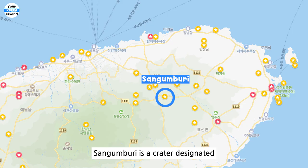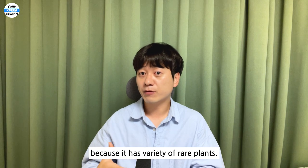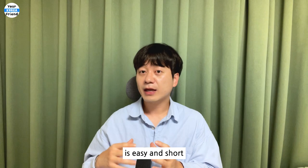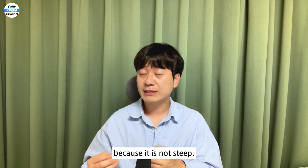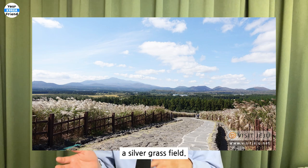Sanggumburi. Sanggumburi is a crater designated as a natural monument. It is a protected place because it has a variety of rare plants. The walk up to the top of the orem is easy and short because it is not steep. In autumn, many people visit here because this orem becomes a silver grass field.